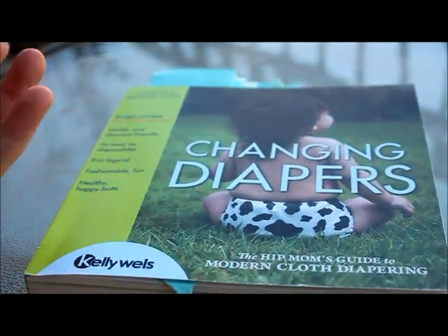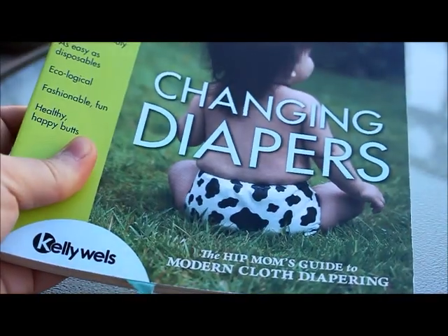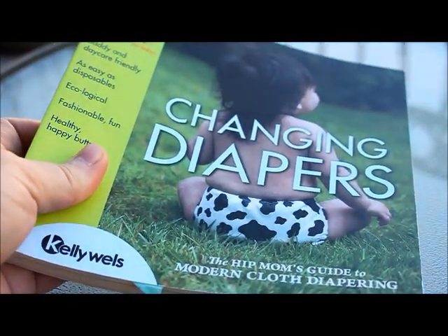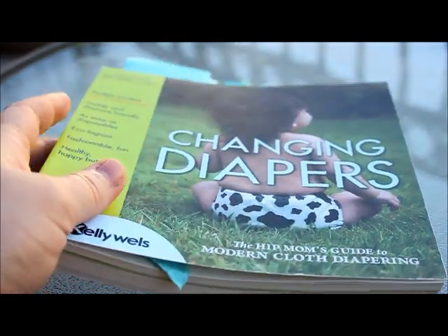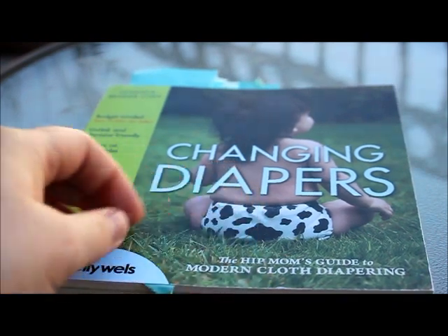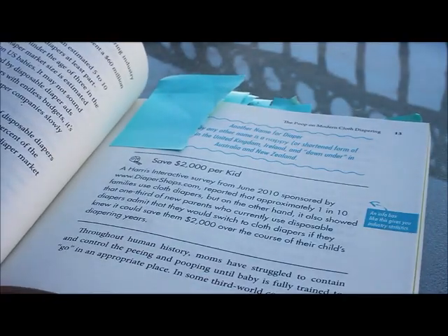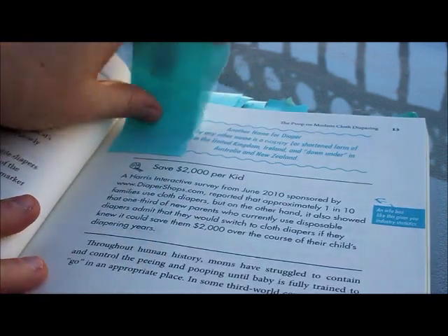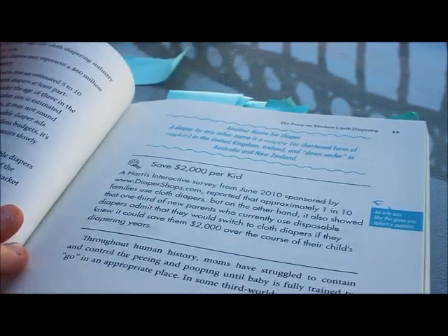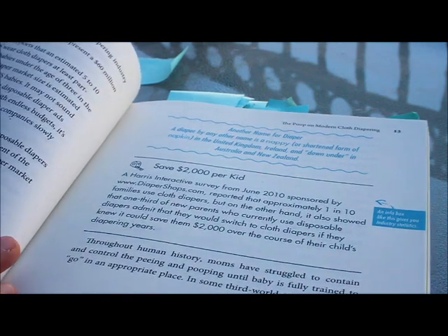I'm kind of one of those pick-up-a-book-and-feel-it sort of people, so I really like getting visuals for how books are. I'm going to go through the different things that I see in this book so that way you can see if it's something you may want to purchase. This book is a really great introduction to cloth diapering. It has an introduction that gives basics to someone who doesn't know much about cloth diapering, but even I felt like I learned so much by looking at it.